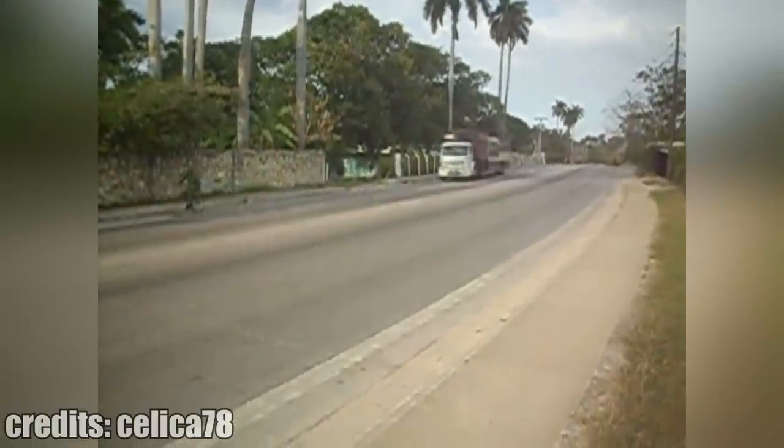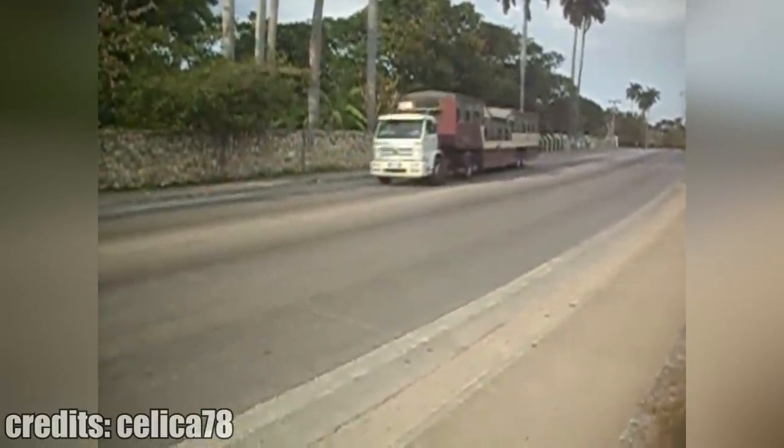This is a transit bus in Cuba, also called the Camel Bus. Basically, it is a trailer with seats attached to a truck.